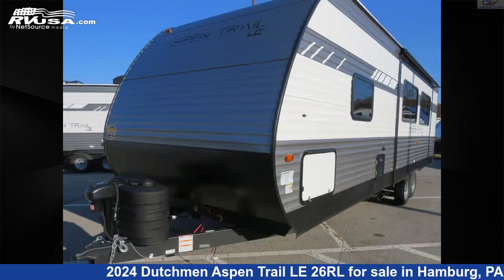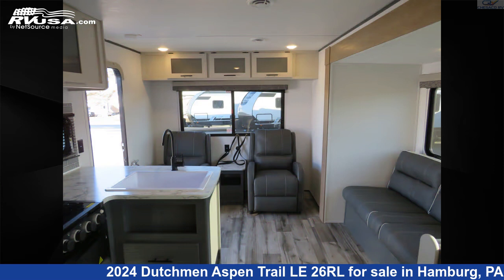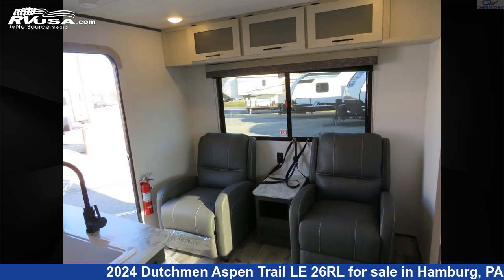This new Dutchman features an AIMARA interior and 0 gallons fresh water capacity. The unloaded weight of this 2024 Dutchman Aspen Trail LA 2 6 R L is 6,320 pounds.